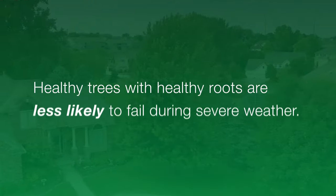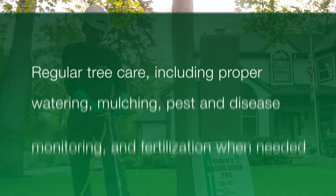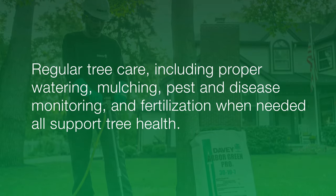It's important to note that healthy trees with healthy roots are less likely to fail during severe weather. Regular tree care, including proper watering, mulching, pest and disease monitoring, and fertilization when needed, all support tree health.